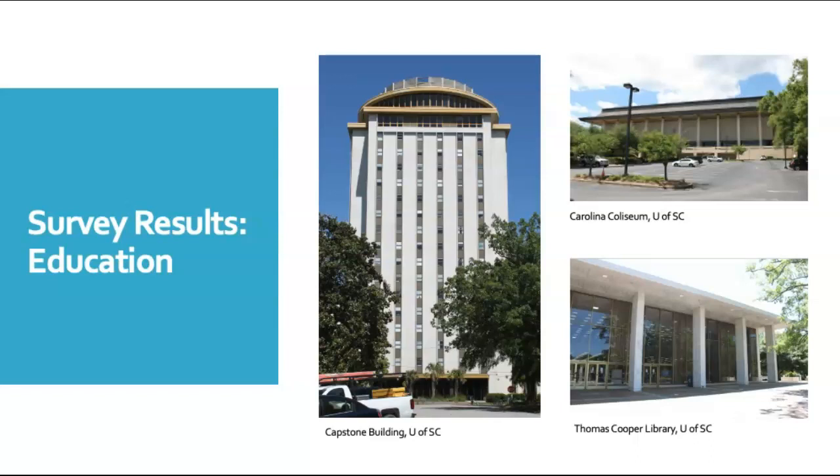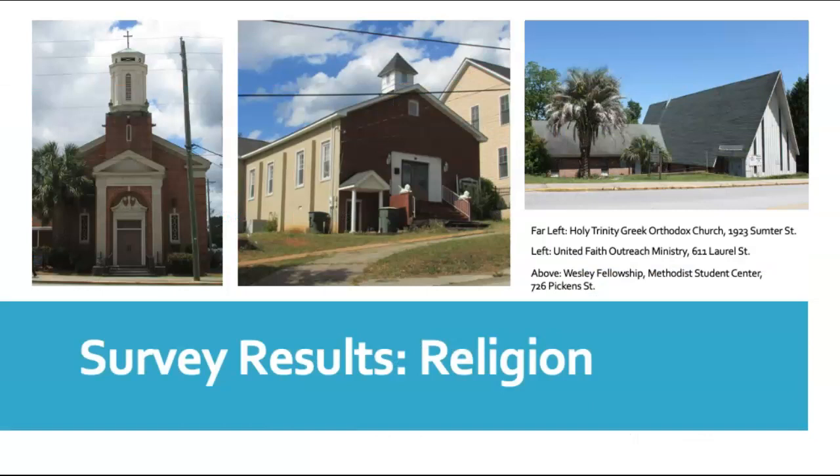The University of South Carolina expanded to the east, south, and west between the 1940s and 1970s, aided in part by urban renewal efforts to the west and south. We found many religious buildings, and Columbia retains a lot of its historic churches. These include a few examples from the mid-20th century, including vernacular adaptations of modern styles and more high-style examples, such as the Wesley Fellowship on Pickens Street, seen here on the right.